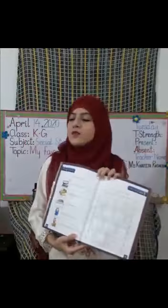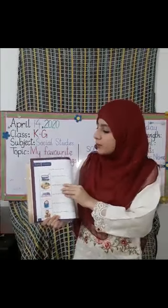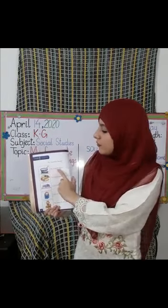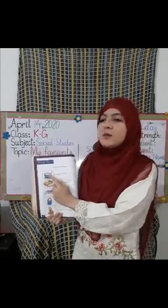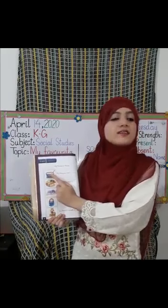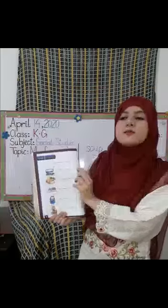I will also write on the board. Have you all opened it? Now look at my book. My favorite food is dash — look at the picture, which picture is this? Exactly — soup! My favorite food is soup. Now everyone write the spelling of soup.